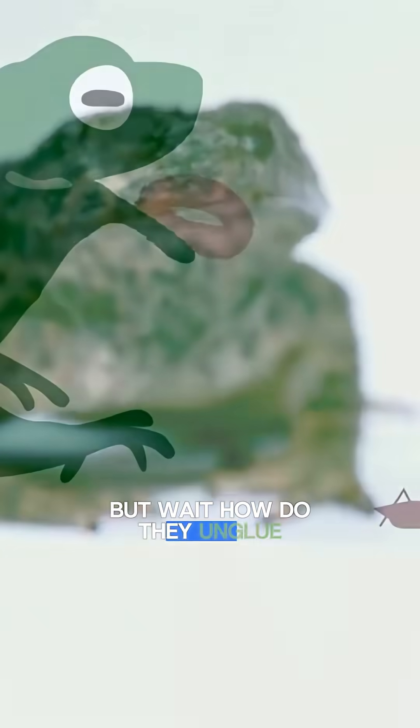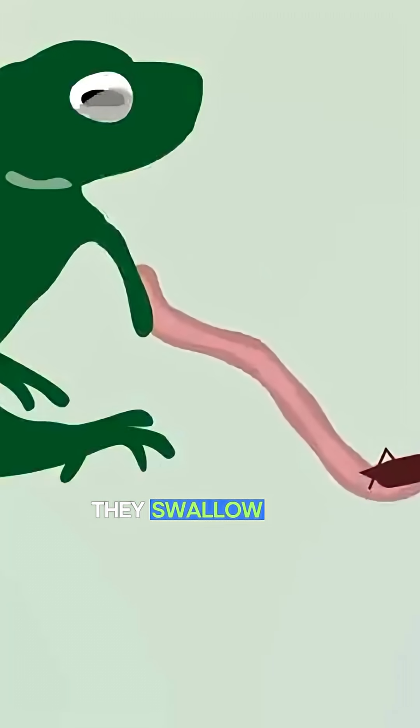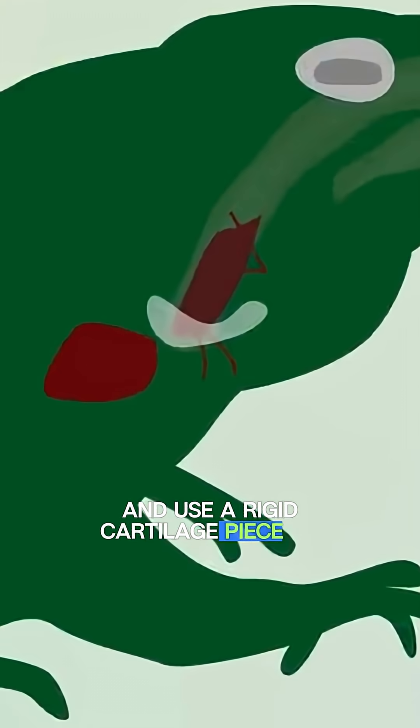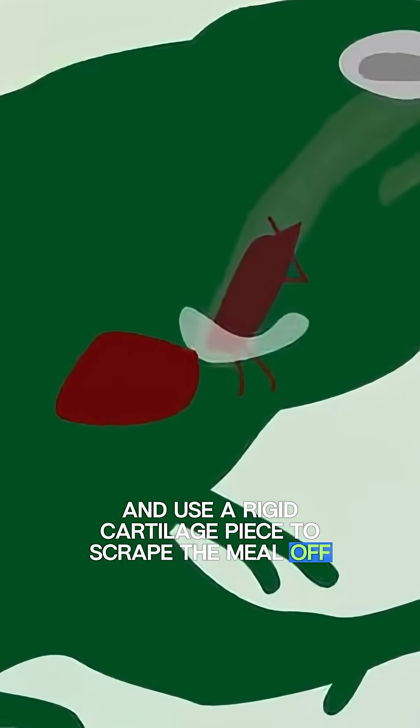But wait, how do they unglue lunch? They swallow their tongue deep into their body and use a rigid cartilage piece to scrape the meal off. It's gross and genius all at once.